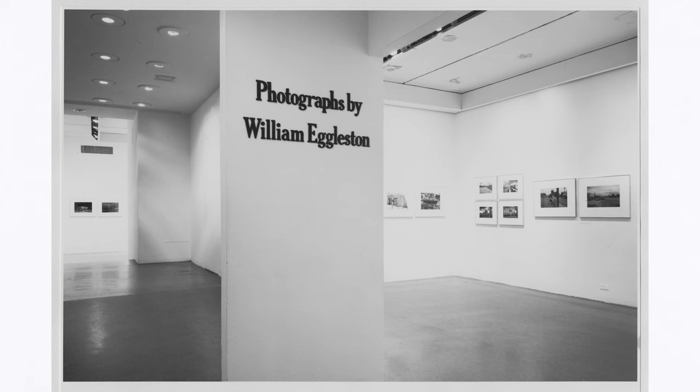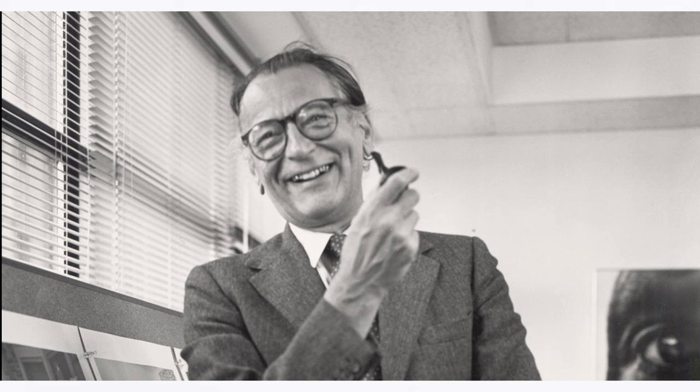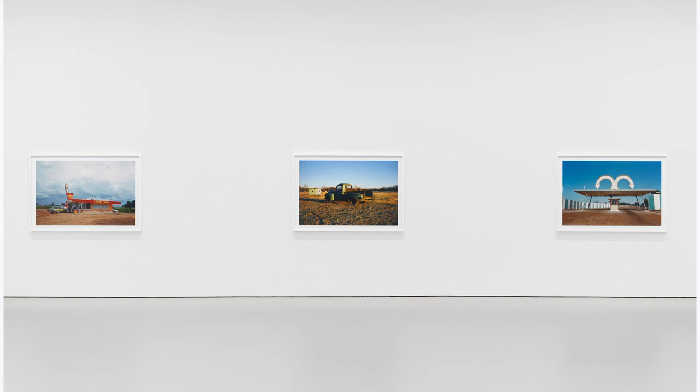In 1974 he was the very first photographer with color photography to display in MoMA, and that was through the help of John Szarkowski. Safe to say not many people liked it, but a lot of people loved it.